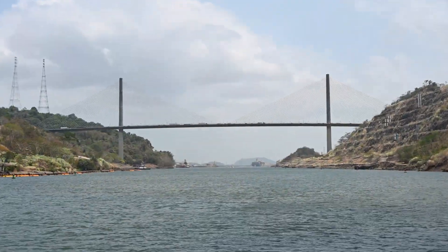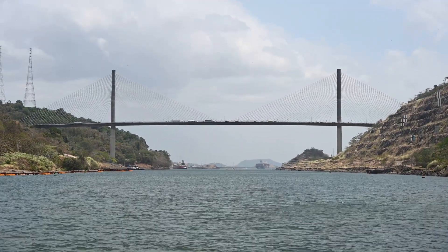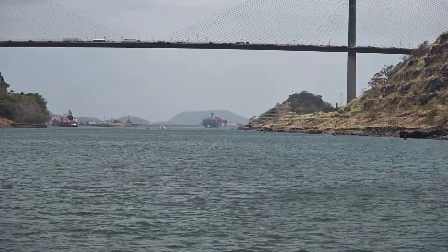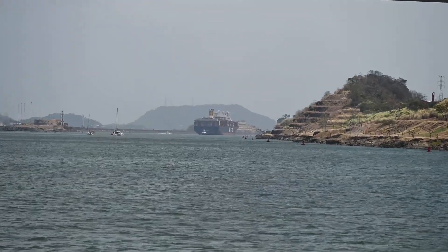This is the former Canal Zone. The former Canal Zone was American colonial, native, here in Panama — from 1904 through the 1990s.